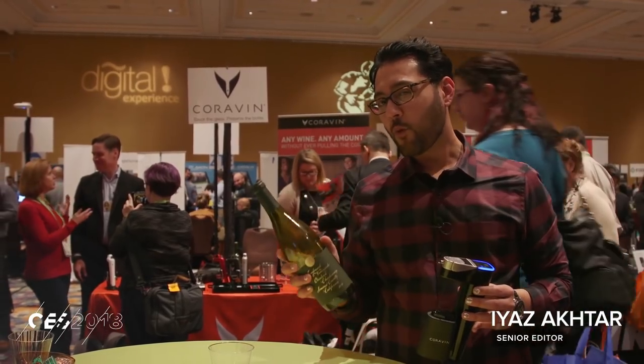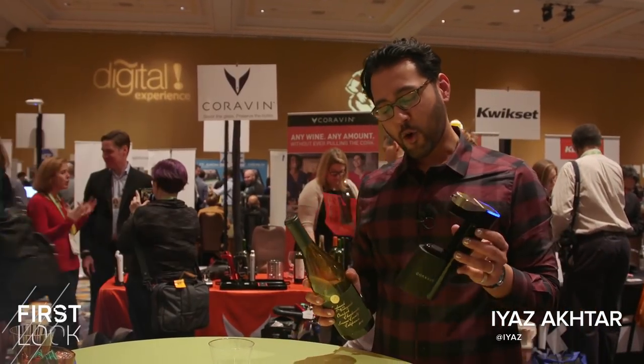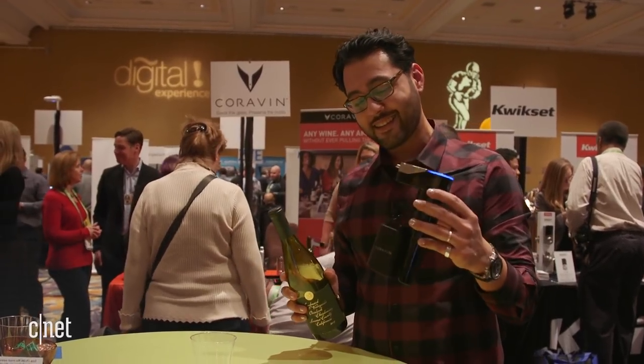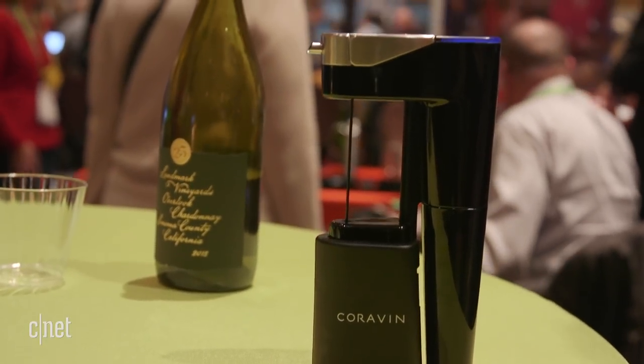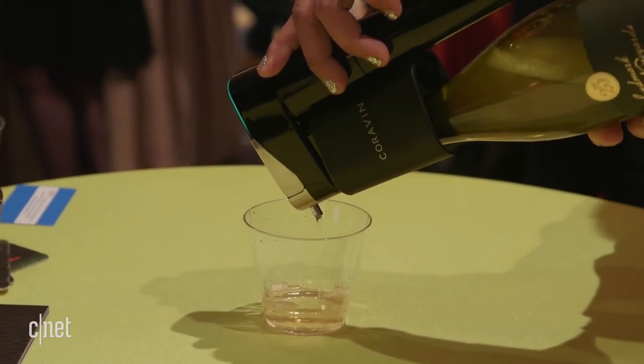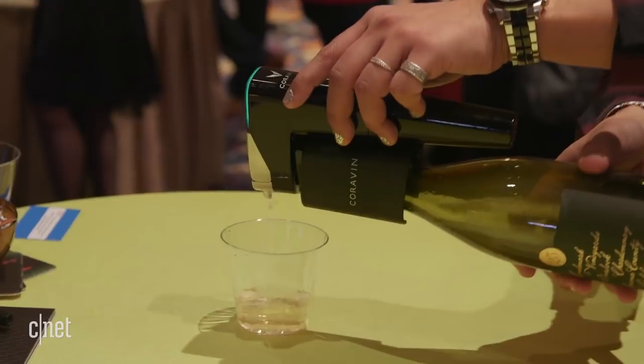You just want one glass of wine but you don't want to ruin the whole bottle. Coravin thinks they have a fully automatic solution, and this is it — the Coravin Model 11. Coravin claims that you can take out as much wine out of any bottle without damaging the taste of the wine in that bottle. Here's how this thing actually works.